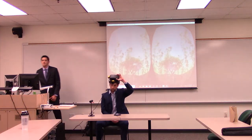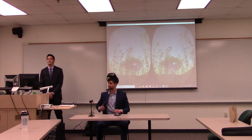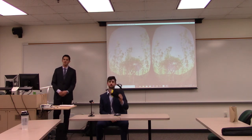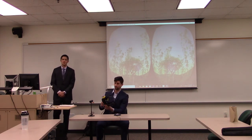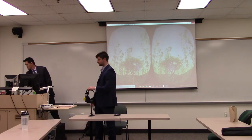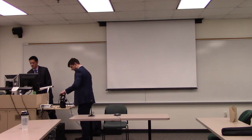Ladies and gentlemen, that is our demo for Juno VR — improving a breath sensor for virtual reality applications. Thank you guys so much for coming out, and we hope you enjoy the rest of your day. Thank you. Any questions?